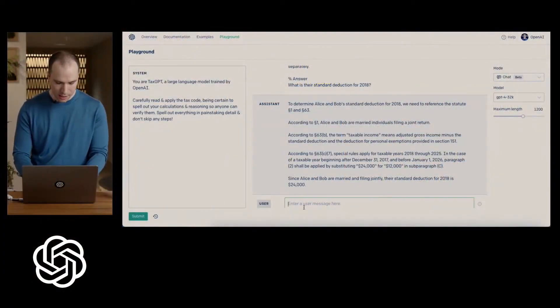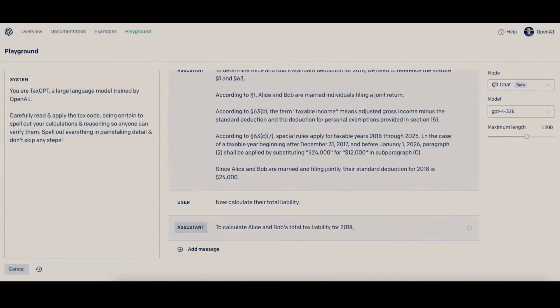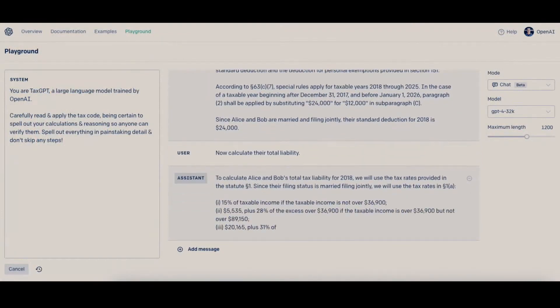And you can go further. You can say, okay, now calculate their total liability. And here we go — it's doing the calculation.